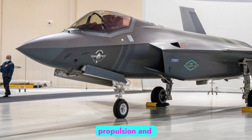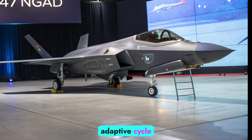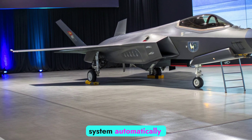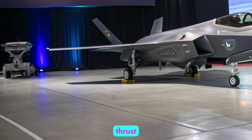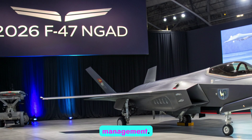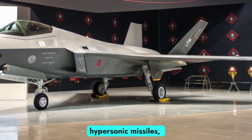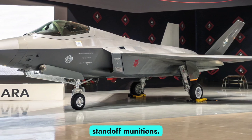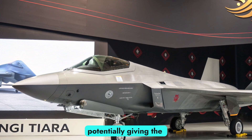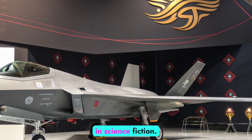Next-gen propulsion and weaponry: At the heart of the F-47 lies a revolutionary adaptive cycle engine developed under the AETP program. This propulsion system automatically shifts between high thrust and high efficiency modes, giving the aircraft unmatched range, acceleration, and thermal management. Internally housed weapons include directed-energy lasers, hypersonic missiles, and long-range standoff munitions. An advanced electromagnetic rail launcher is also in testing, potentially giving the F-47 a silent, high-speed strike capability previously seen only in science fiction.